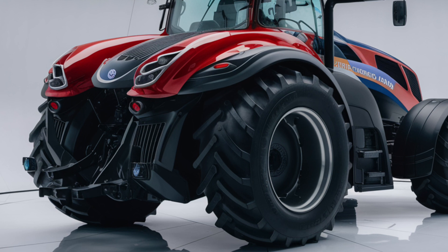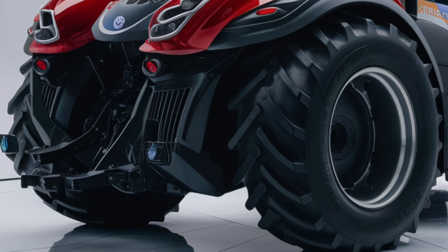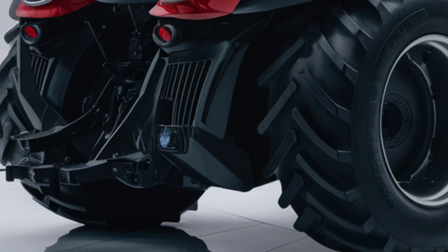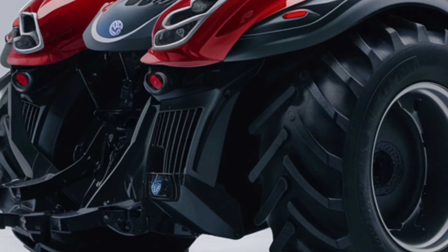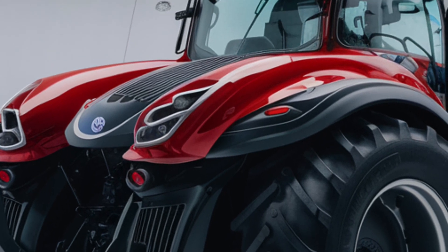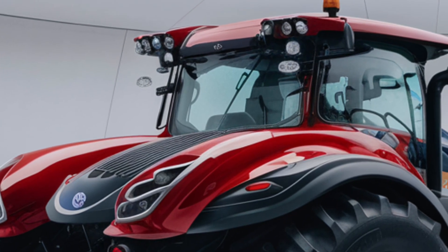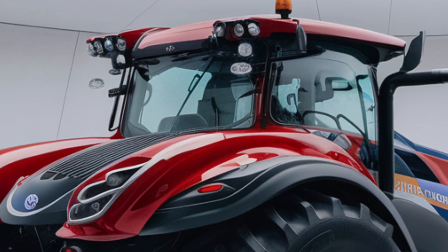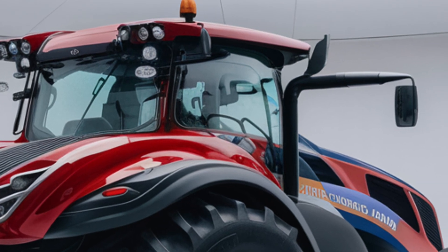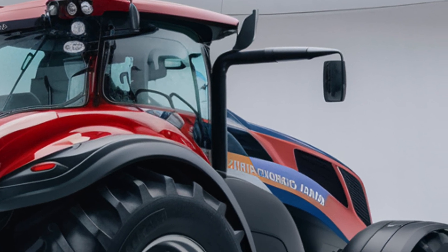Now let's talk about pricing. The 2025 New Holland T8 Genesis Series starts around $270,000 for the base model, but as you start adding optional features like the high-end technology package, GPS guidance, or extra horsepower, that price can climb upwards of $350,000 or more. It's a significant investment, but when you consider the power, efficiency, and technology packed into this machine, it's clear why it's one of the top choices for large-scale farming operations. Financing options are available through New Holland dealerships, and there are often incentives or trade-in options to help reduce the cost.